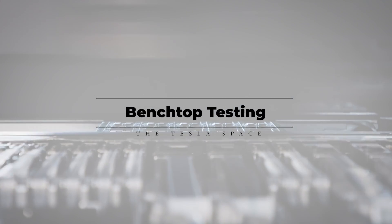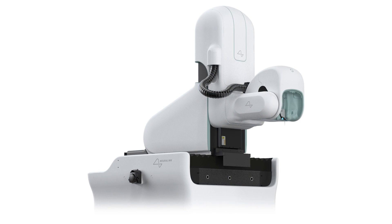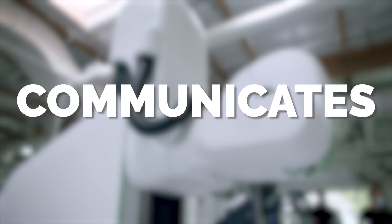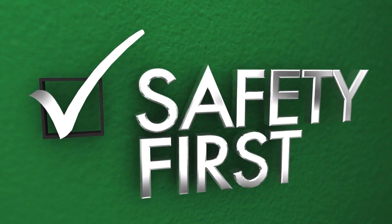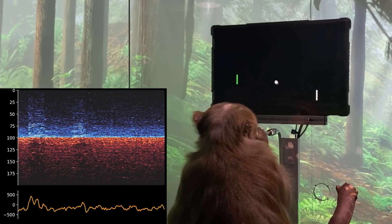One really interesting feature Neuralink incorporates is what they call benchtop testing. As soon as they finish building the N1 implant device, they immediately put it into a testing rig on the production line to verify that it turns on, functions, charges up, and communicates the way it's supposed to. If anything doesn't check out, that testing information is instantly fed back into the design process. Safety is at the core of everything they do — nothing ever goes into a live animal subject without first being put through a rigorous benchtop testing process. Neuralink wants any animal test to be a confirmatory exercise, never an exploratory one.